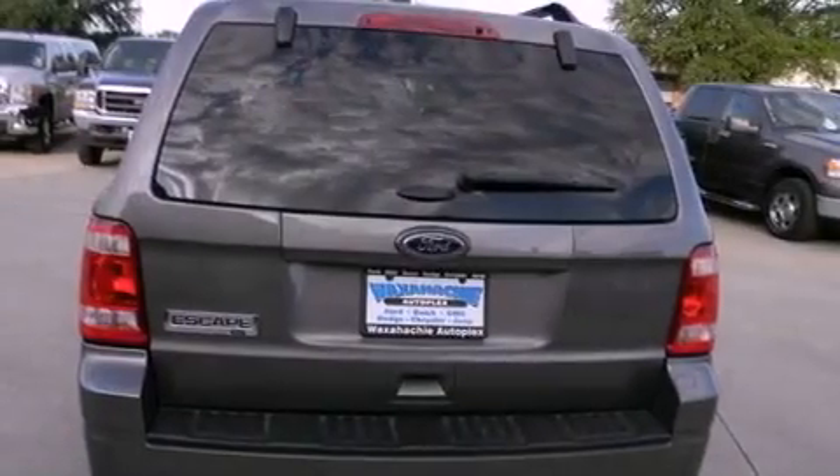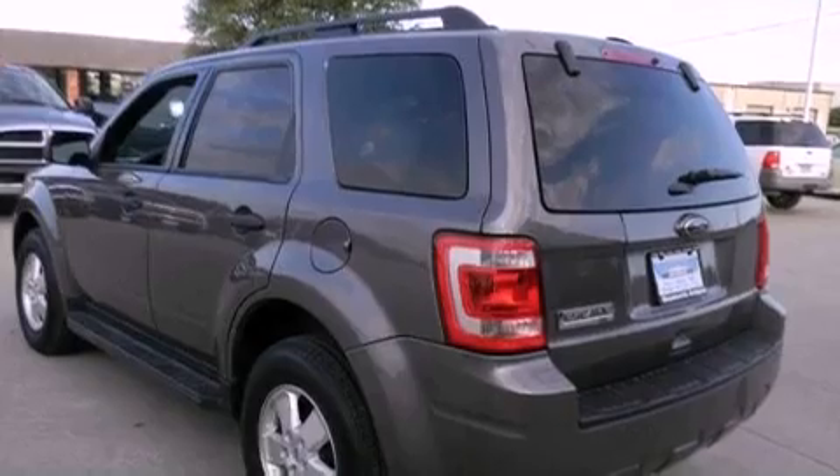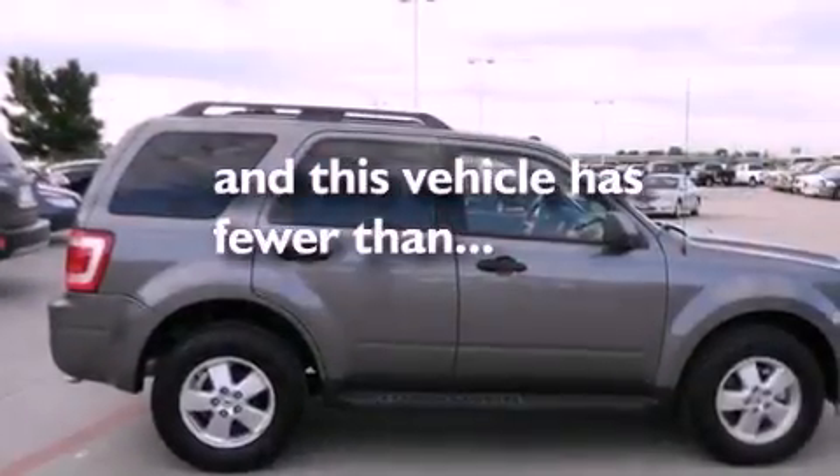Side impact airbags, full power accessories, a rear window defroster, a keyless entry system — and this vehicle has less than 6,000 miles.